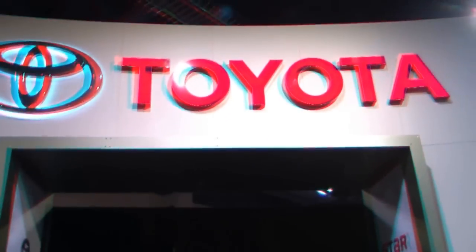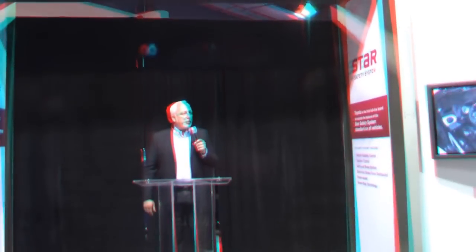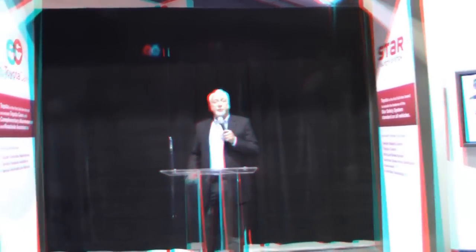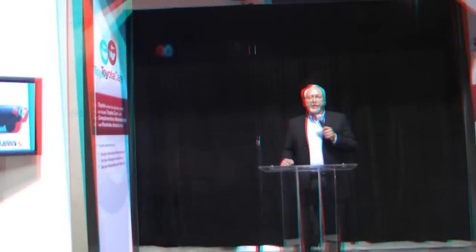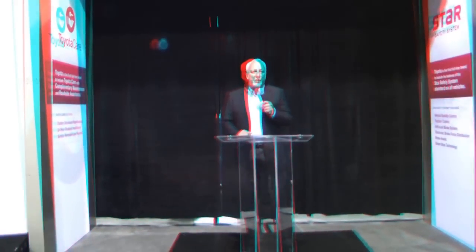Our next special guest is going to talk about the DC Shoes Supercross Tundra you see in the far corner. He's a freestyle motocross multiple champion, having gold medaled in X Games and New Tours, and through his partnership with DC Shoes, they've come up with that Tundra. Please welcome Nate Adams.